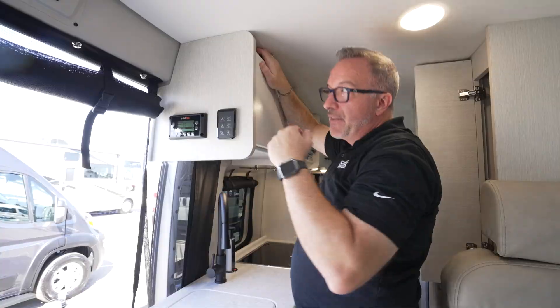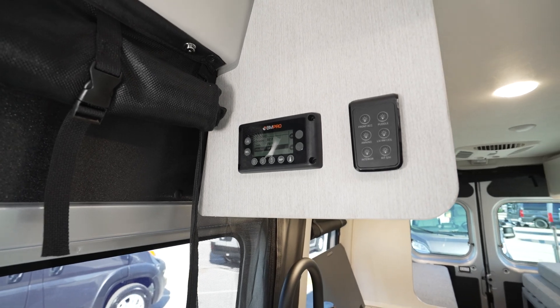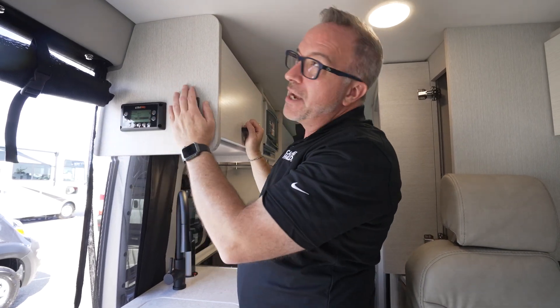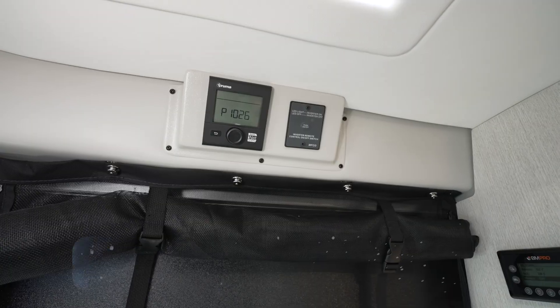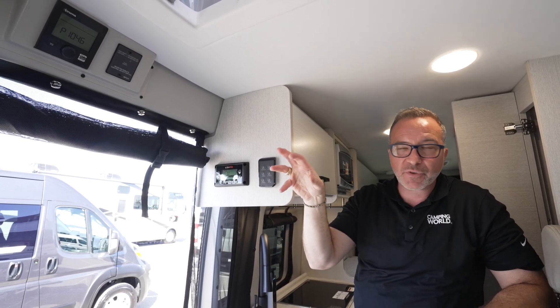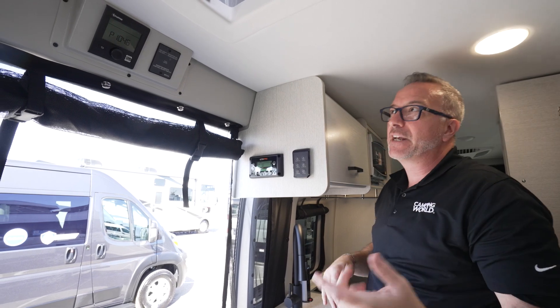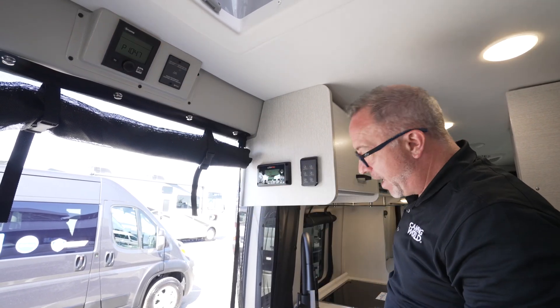The Dazzles don't skimp on features. You still get a 200-watt solar panel with a 1,000-watt inverter, and you get the BM Pro system — so you're wired for everything you need. It's also remote, so you can use your cell phone to control a lot of the features inside the coach — go ahead and cut the air on if you're coming back and it's hot. This one also comes with the Truma Combi system, which is your furnace and your hot water heater combined. In summer mode you can independently heat the water. You've got a 27-gallon fresh tank, a 24-gallon gas tank, 24 pounds of LP, and a 20-gallon gray tank.